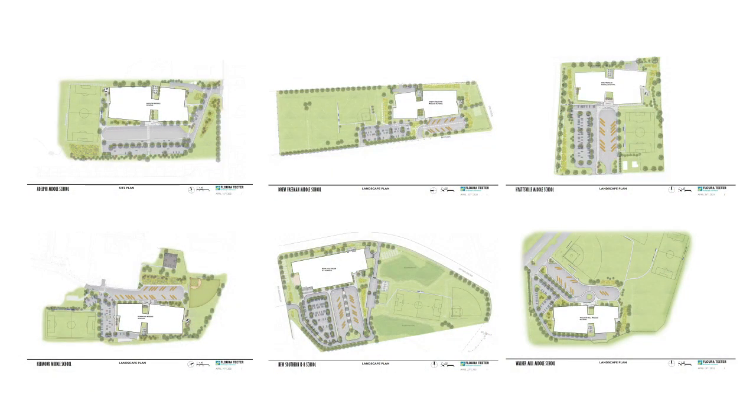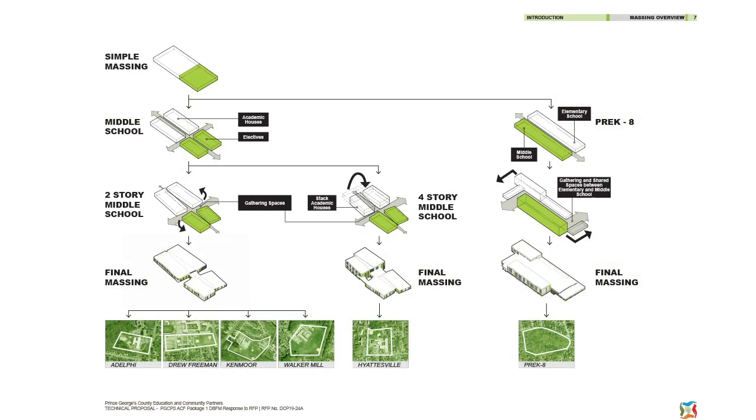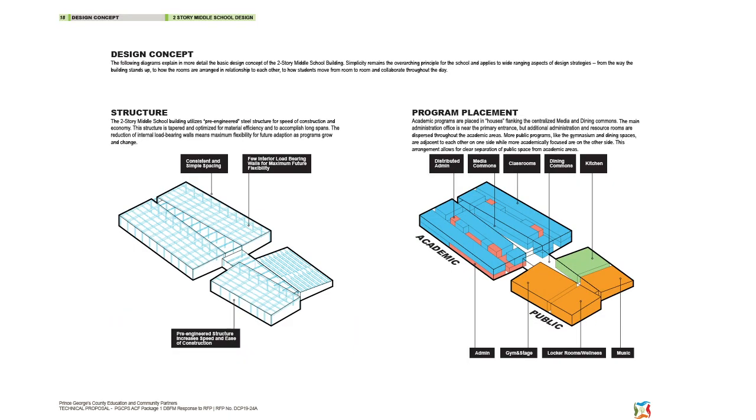Site plans reflect the best location for the schools to maximize an east-west orientation and outdoor recreation and learning environments. The simple rectangular massing incorporates four houses for academic, administrative, athletic, and elective areas linked by gathering spaces and common areas.